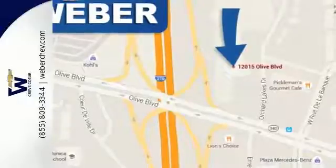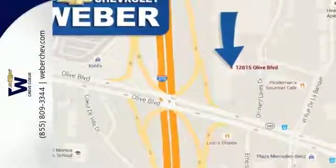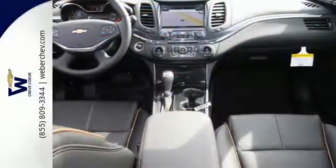The StabilityTrak keeps the ride as composed as you are, and the power driver's seat lets you find the perfect position. It also comes with OnStar with 4G LTE and built-in Wi-Fi hotspot, color infotainment display, and auxiliary audio input.